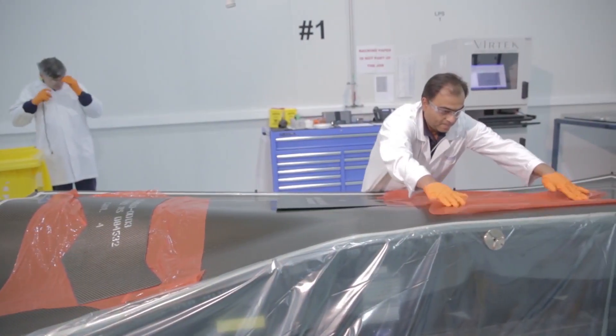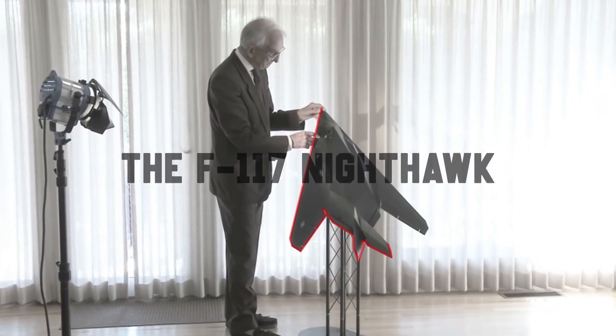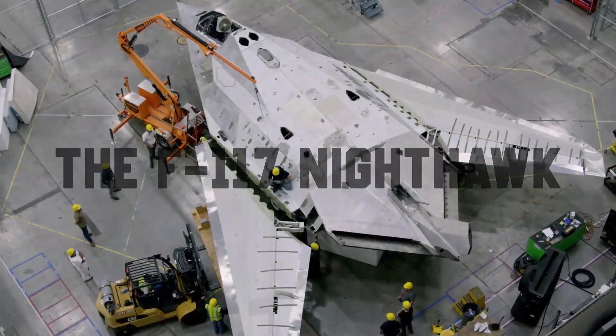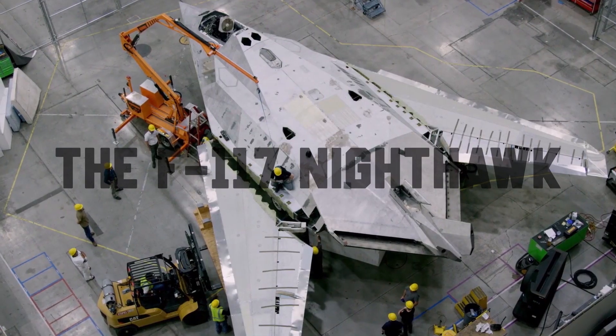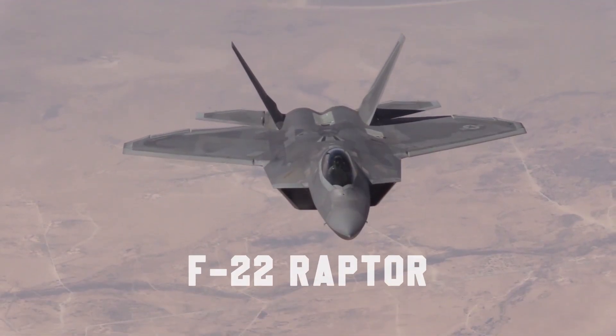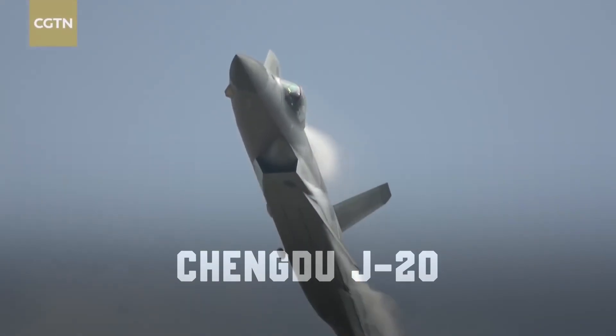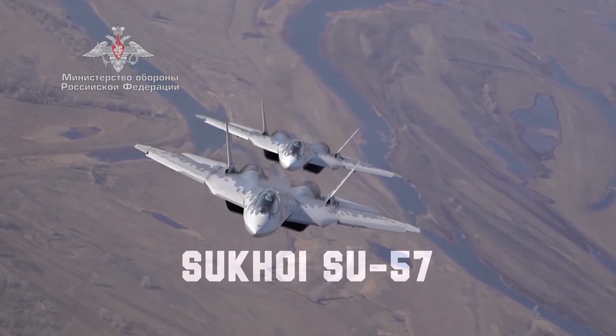Here are some examples of aircraft employing stealth technologies. The F-117 Nighthawk was the first operational aircraft specifically designed around the stealth system. Other examples include the B-2 Spirit, the F-22 Raptor, the F-35 Lightning II, the Chengdu J-20, and the Sukhoi Su-57.